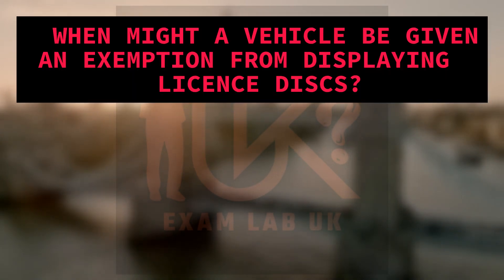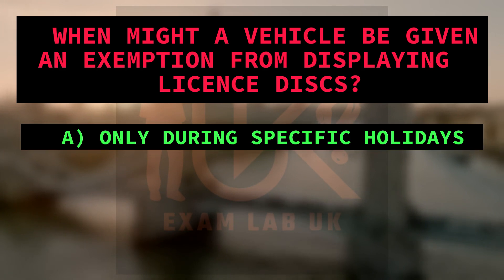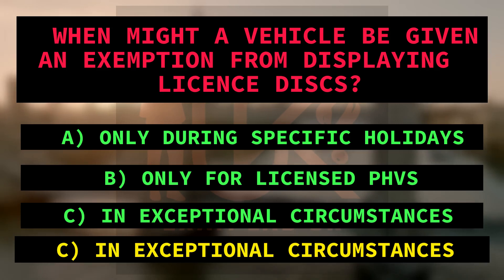When might a vehicle be given an exemption from displaying license discs? A. Only during specific holidays. B. Only for licensed PHVs. C. In exceptional circumstances. Right answer is C: In exceptional circumstances. Because the text mentions that in some exceptional circumstances, the vehicle might be given an exemption from displaying license discs.